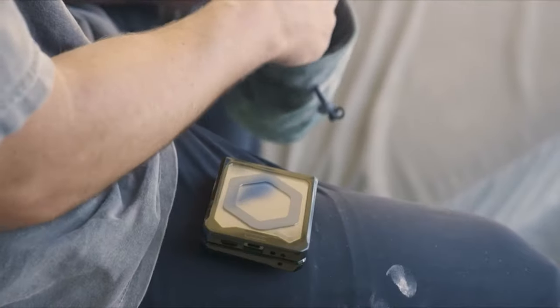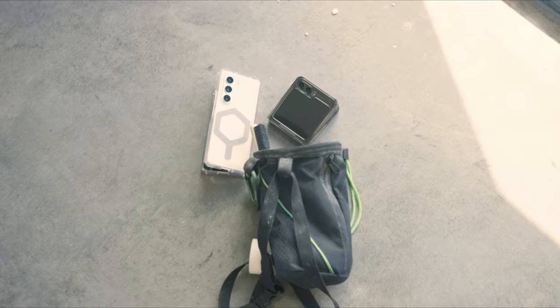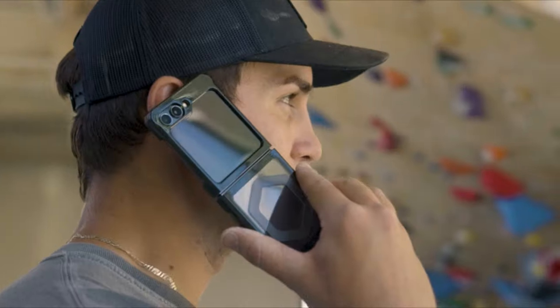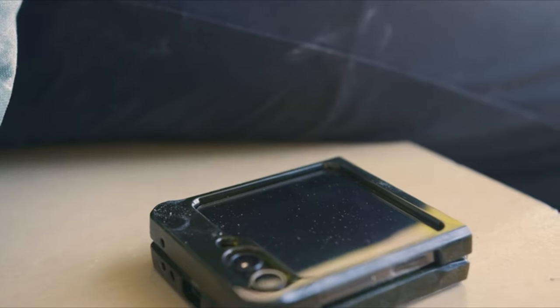The magnetic properties of MagSafe could interfere with the accuracy and distance at which the S Pen is detected by the device. Despite this caveat, Urban Armor Gear remains a top choice for those seeking a combination of rugged protection and sleek design for their Samsung Galaxy Z Fold 5.